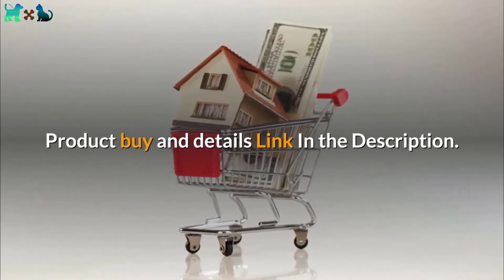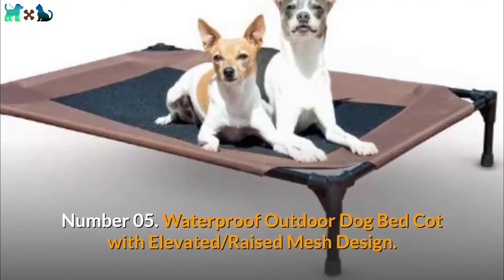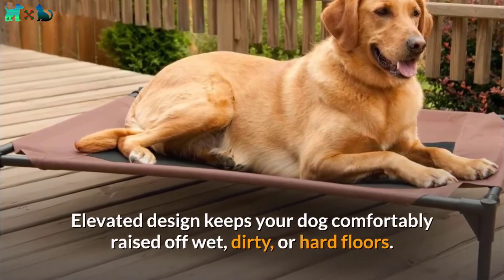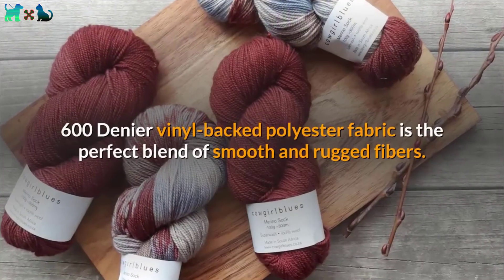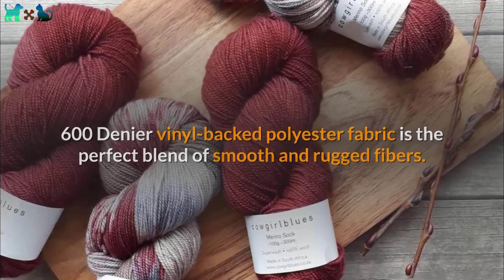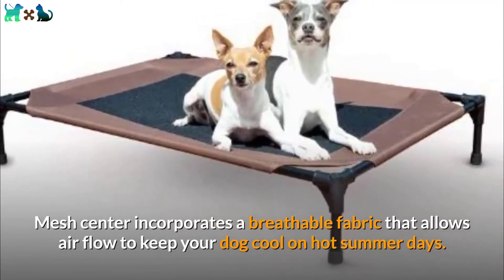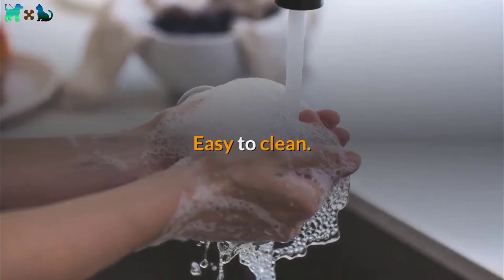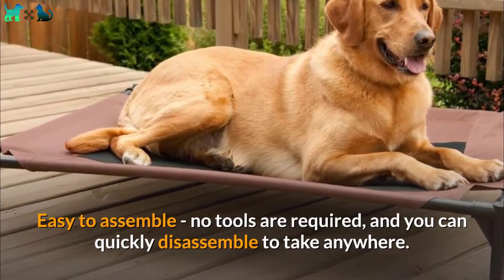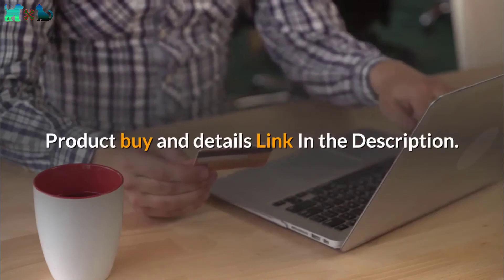Number 05: Waterproof Outdoor Dog Bed Cot with Elevated, Raised Mesh Design. The elevated design keeps your dog comfortably raised off wet, dirty, or hard floors. 600 denier vinyl-backed polyester fabric is the perfect blend of smooth and rugged fibers. The mesh center incorporates a breathable fabric that allows airflow to keep your dog cool on hot summer days. Easy to clean and easy to assemble — no tools required, and you can quickly disassemble to take anywhere. Backed by a 1-year manufacturer warranty. Product buy and details link in the description.